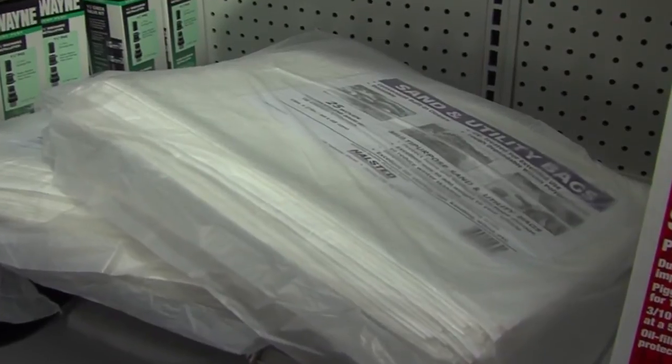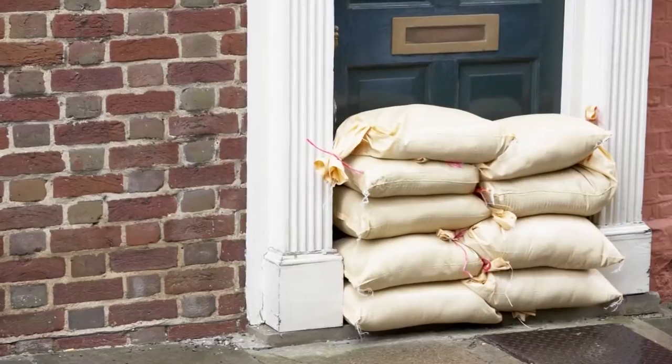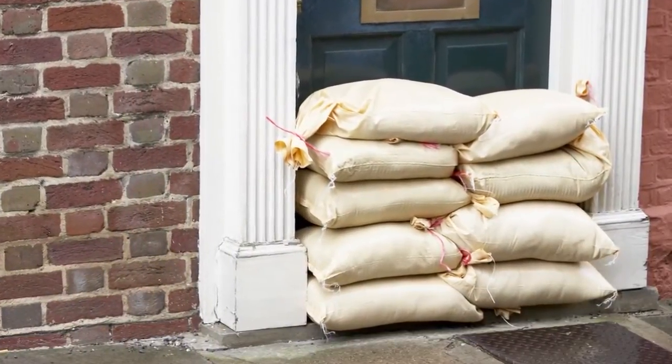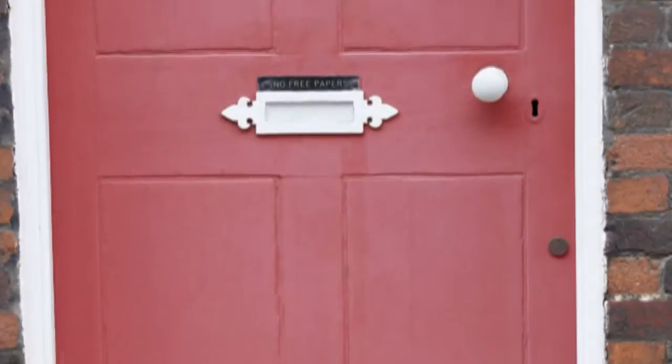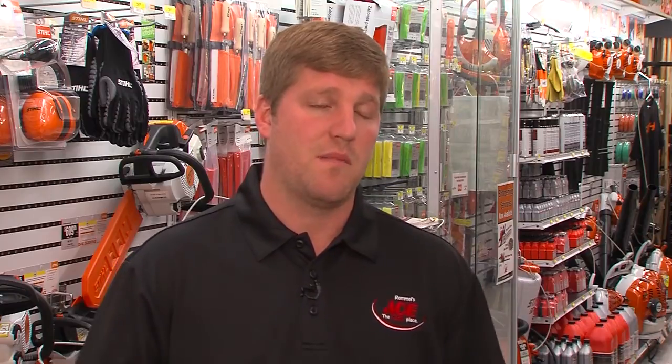Another helpful item: sandbags. Believe it or not, they have multiple uses. You can set them up by your doors, set them up behind anything. It also helps so that if there was a major rush of water, it actually helps support the door as well. You can lay them down right at the foot of your door and it helps keep water from coming into your house. You can also use them if you had to evacuate — they help keep weight in the vehicle and keep you from hydroplaning. We can also order bags that you can pack water into for the same purpose, so you don't have to carry sand around.